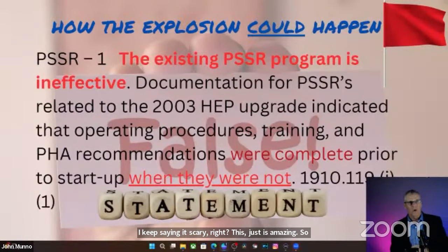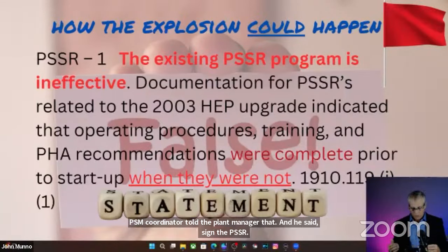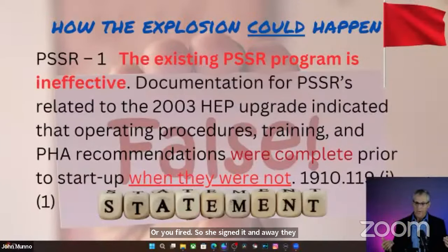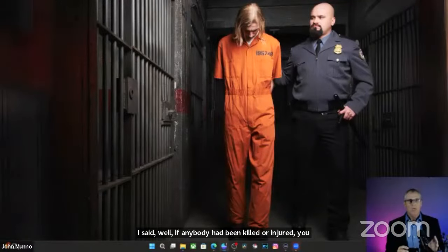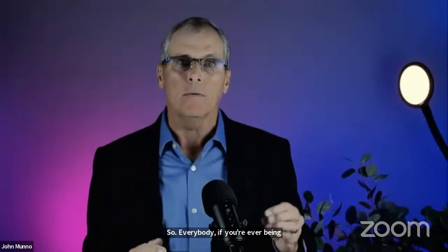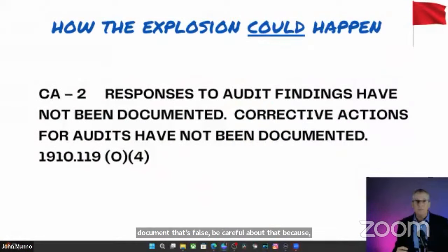The PSSR for the cryogenic upgrade — this plant was in the middle of a large cryogenic retrofit — wasn't finished. The training wasn't done, the operating procedures weren't revised, and the PHA recommendations weren't addressed. The PSM coordinator told the plant manager that, and he said, 'Sign the PSSR or you're fired.' So she signed it and away they went. After the fire, I asked her why she signed it. She said her boss told her if she didn't sign it, she'd be fired. I told her: if anybody had been killed or injured, you could be looking at serious penalties. If you're ever being asked to sign a document that's false, be careful — the consequences will be out of your hands.